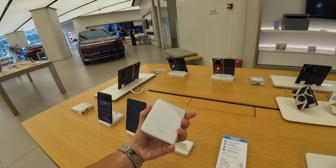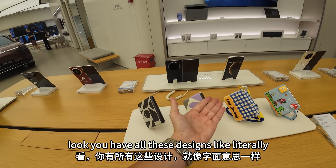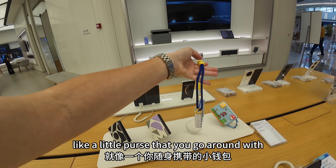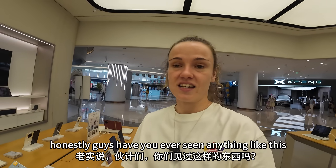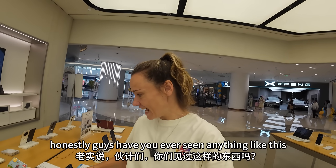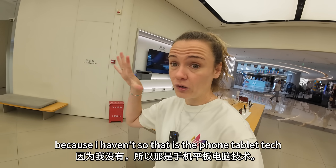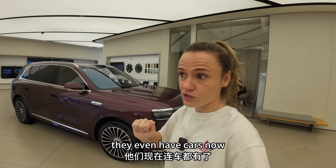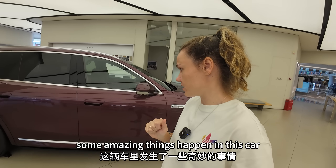Look at these phones — they look like a small little purse. If you don't like the outside, you have all these designs, literally like a little purse that you carry around. Have you ever seen anything like this? Because I haven't. So that is the phone and tablet tech that I've just shown you. But as you can see behind me, they even have cars — and these are not just ordinary cars.